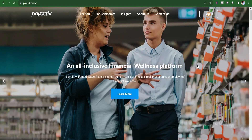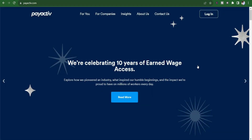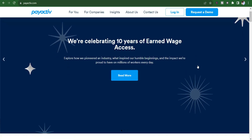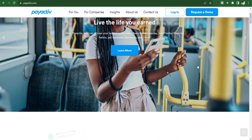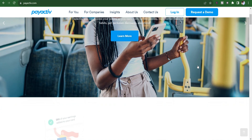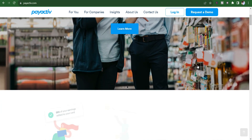Number five: PayActive — employee financial wellness. PayActive is more than just a cash advance app; it's an employee financial wellness platform. It allows users to access a portion of their earned wages before payday, promoting financial stability and reducing financial stress.